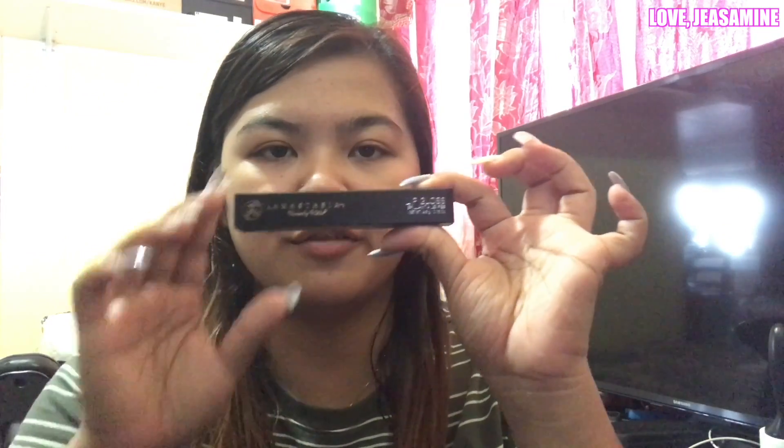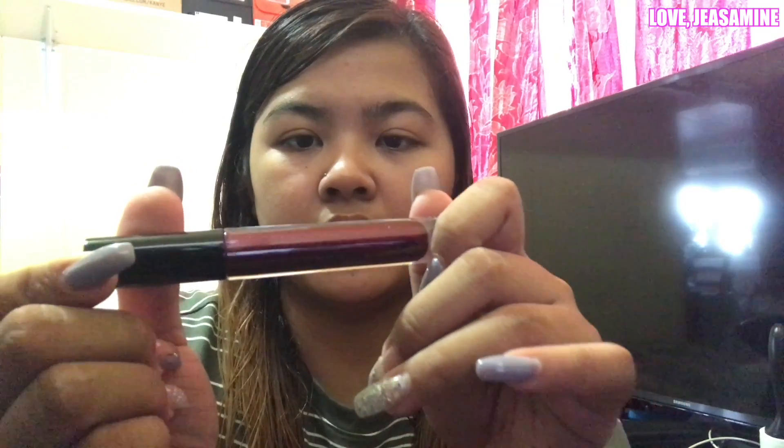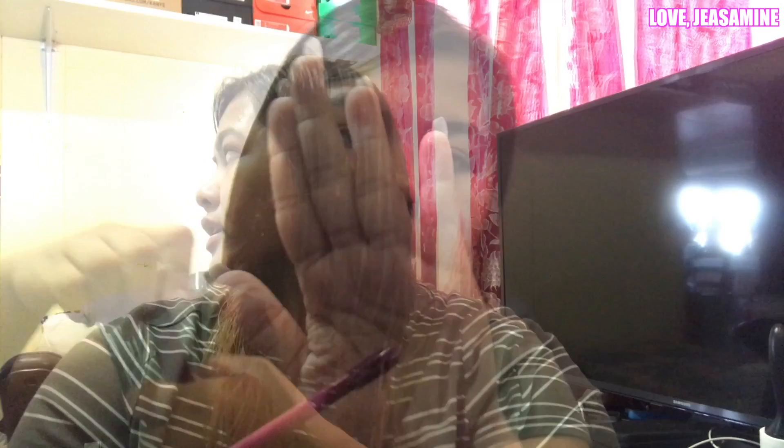The next item is a full-size lip gloss in the shade Venom. It's like a burgundy red with glitter and shimmer inside. It has the same flat brush applicator as the freebie. I swatched it — it's very dark.